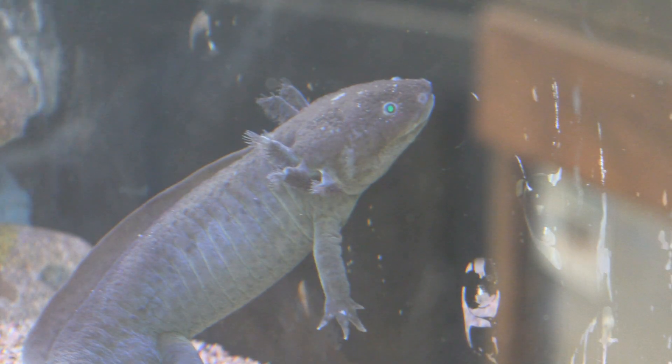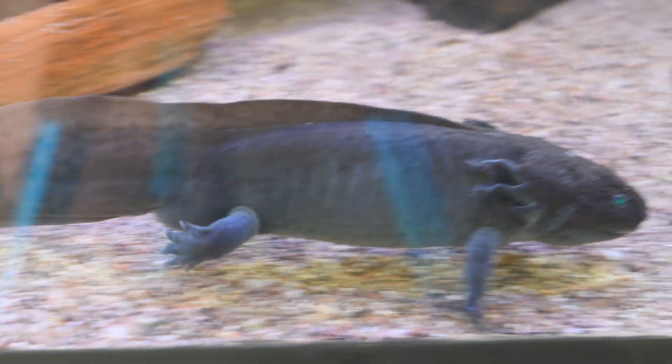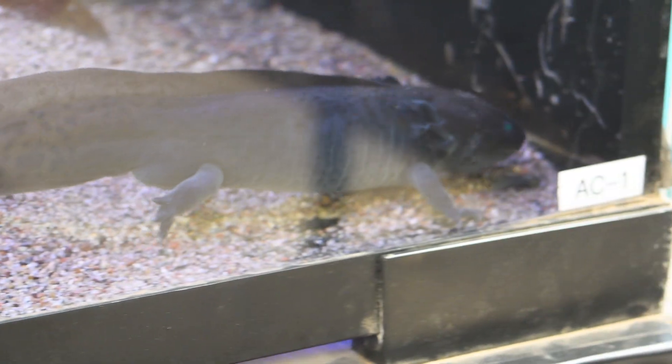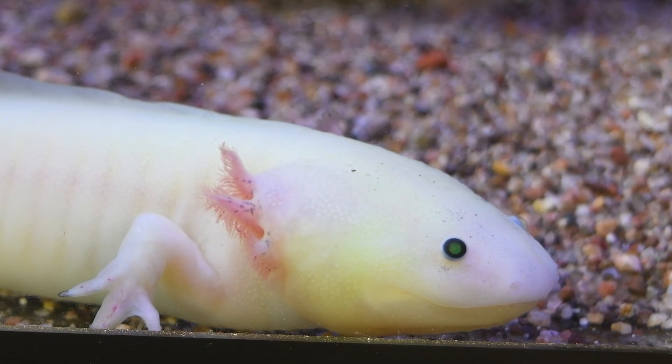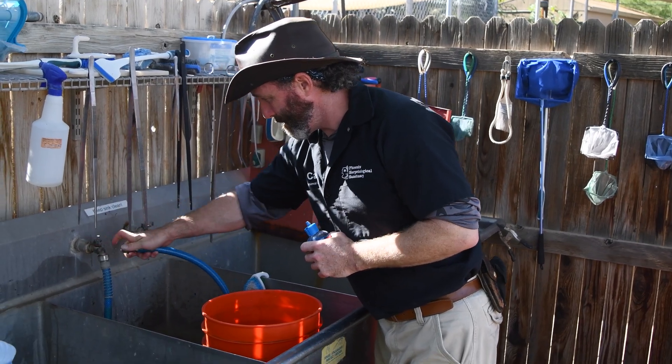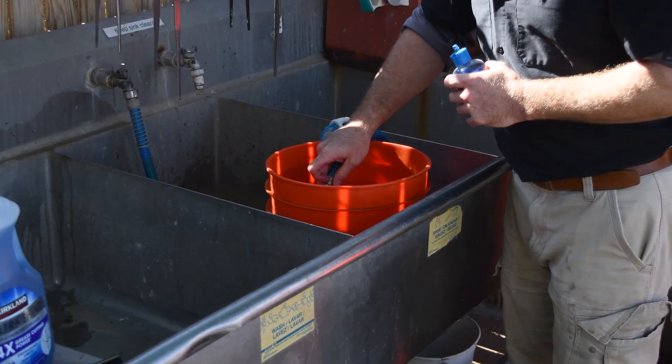That's actually a really good indicator of how happy these animals are — the length of their gills. The longer they are usually means they have less oxygen in the water, and the shorter they are means we have a lot of oxygen in the water, which is really good for them. So when we're adding water, it's just as important to remember the chemistry going in as it is coming out.